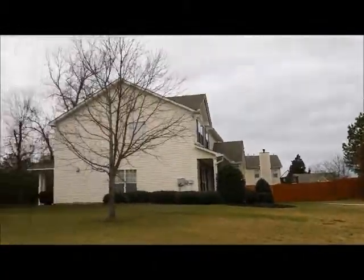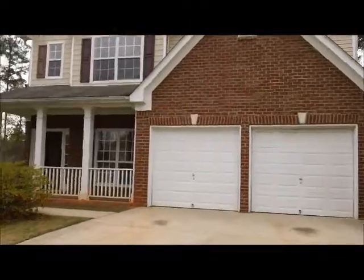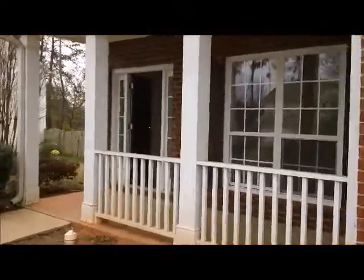It's very convenient to the 75 as well. Let's go on inside and take a look at this four bedroom, two and a half bath home. I believe it's just over 1,800 square feet. You can see it has a two car garage.